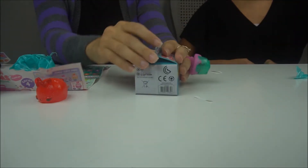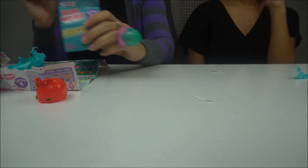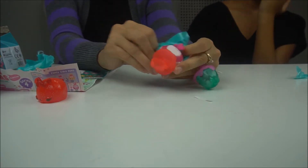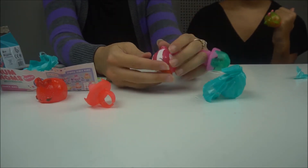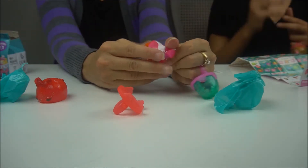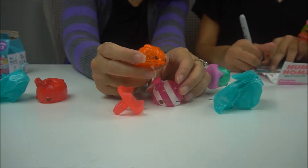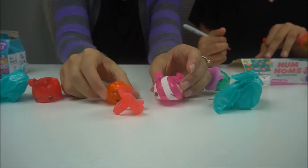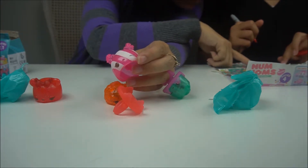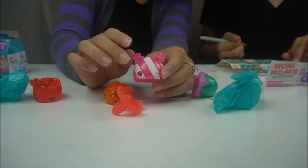Alright, let's get my last one opened up. These are really cute. Does yours smell good? I don't know what it smells like. Oh look at her — she's all striped! Oh look, I got a special edition orange rock candy too — it's not so special! And this one is Rhonda Raspberry — she is a striped candy.